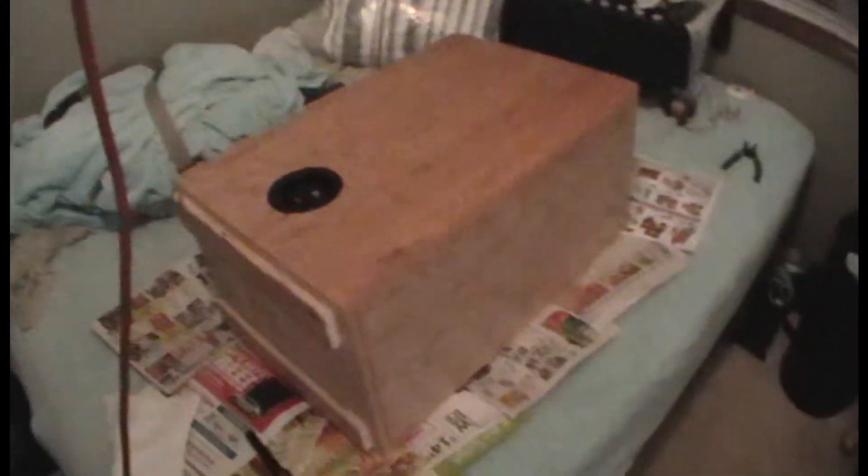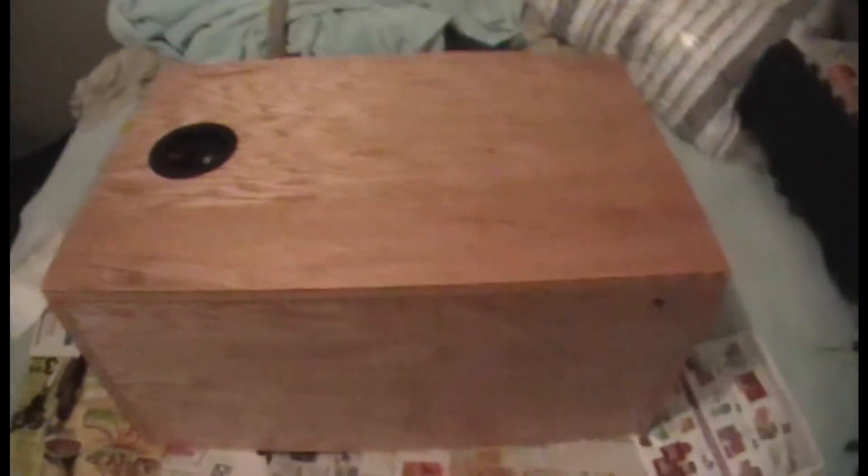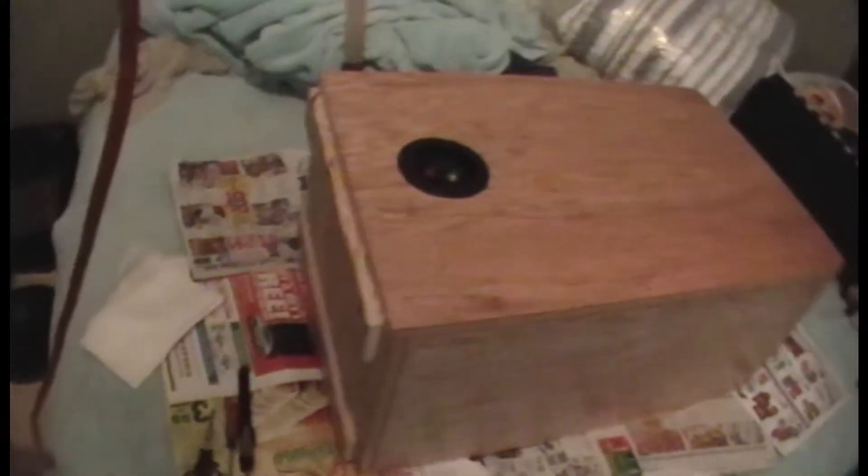All done. Now all that's left to do is wait for tomorrow to come and bring these into school. I'm just going to have to wait till tomorrow to see and hear these in the auditorium. Boy, I can't wait — this is going to be absolutely amazing.